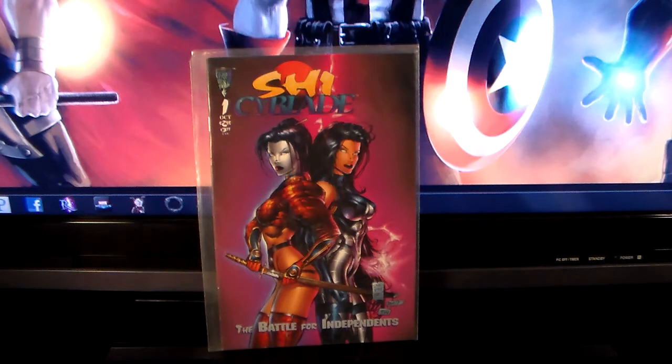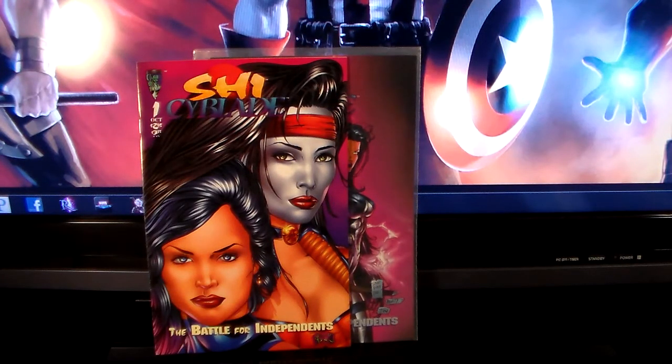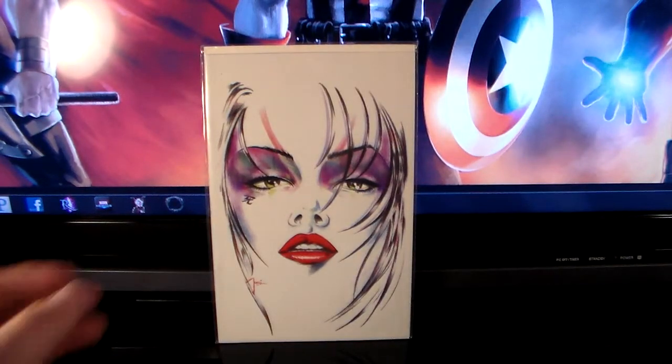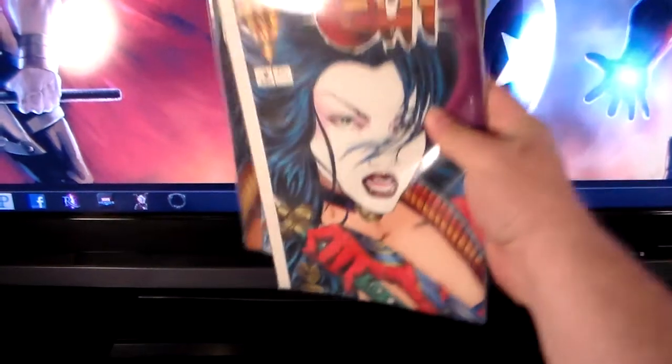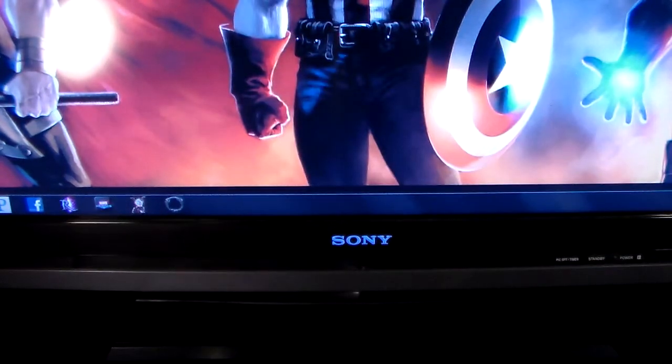I got She-Blade number one — I got that cover and also the other variant cover. This is the second part of the Battle for Independence, which is the first appearance of Witchblade, I believe. I also got a fan appreciation virgin cover number one.